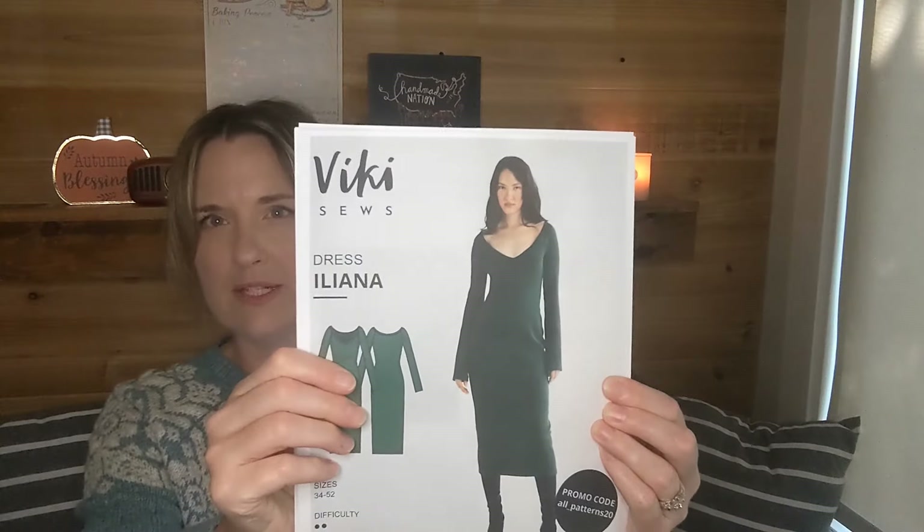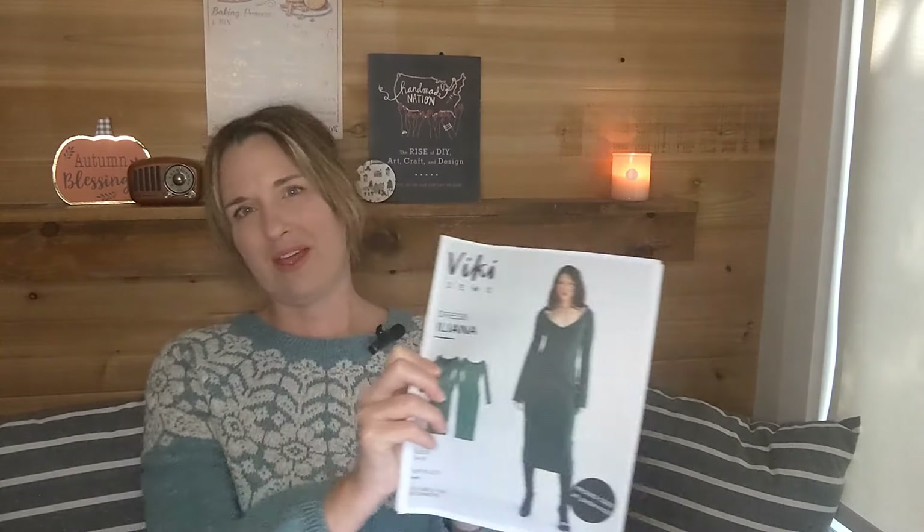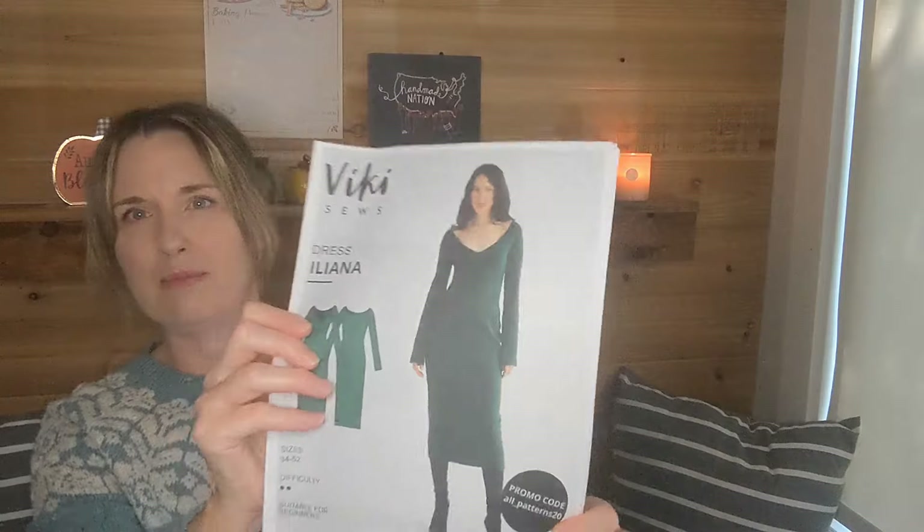My second sewing project is called Ileana, and this is by Vicky Sews. It's a knit dress, so we need a knit fabric. I thought this would be really nice to wear underneath some longer cardigans that I hope to knit in the future. I think it's a really nice pattern — I bought the PDF off Etsy, which I'll link below. It says the difficulty is level two and it's suitable for beginners, so I'm going to try that.